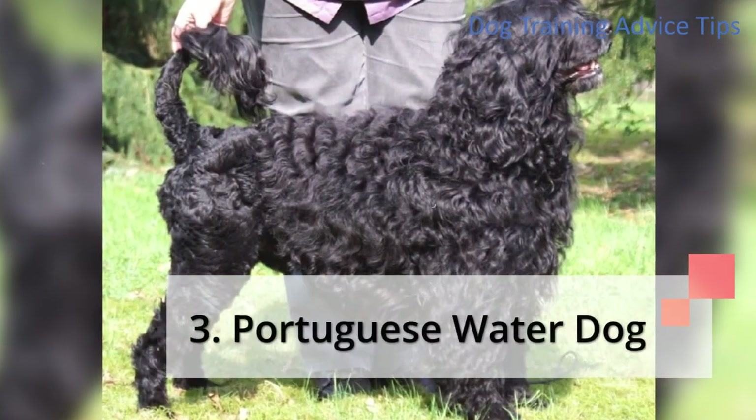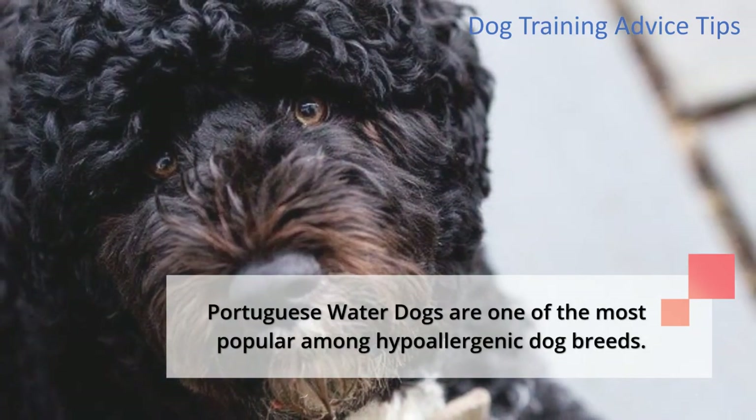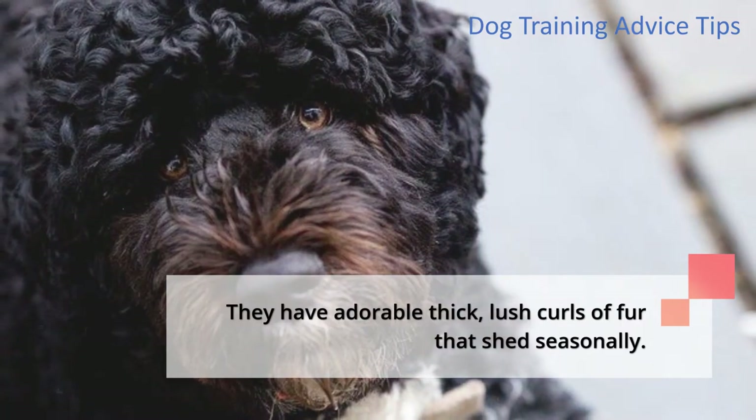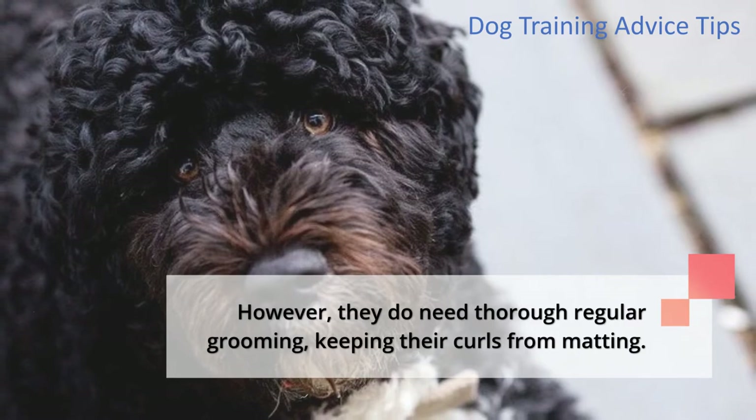3. Portuguese Water Dog. Portuguese water dogs are one of the most popular among hypoallergenic dog breeds. They have adorable thick, lush curls of fur that shed seasonally. However, they do need thorough regular grooming to keep their curls from matting.